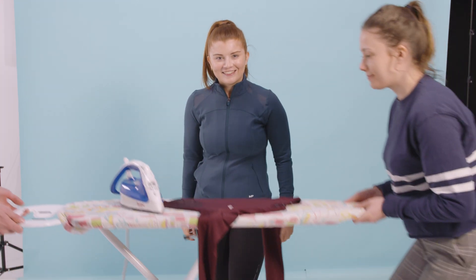Iron. No, not this kind of iron. I mean this kind of iron. It's one of the most important minerals for the body, but do you really know how it's working to keep everything inside you running? I'm Katie Braun, product developer at MyProtein. Keep watching to find out more.